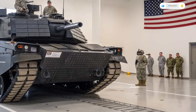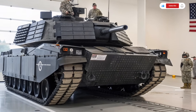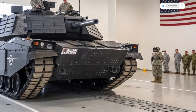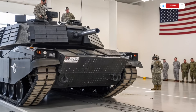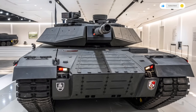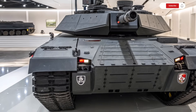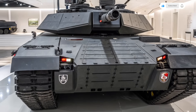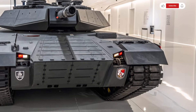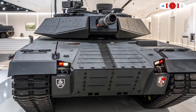On top of its firepower and stealth, the Abrams X introduces a fully integrated active protection system. This defensive technology can detect incoming missiles or rocket-propelled grenades and intercept them mid-air using countermeasures such as explosive charges or directed energy — crucial in today's rapidly evolving warfare where drone strikes and anti-tank weapons are more prevalent than ever. The Abrams X can also coordinate with autonomous drones and other unmanned systems, sharing and receiving battlefield intelligence in real-time.